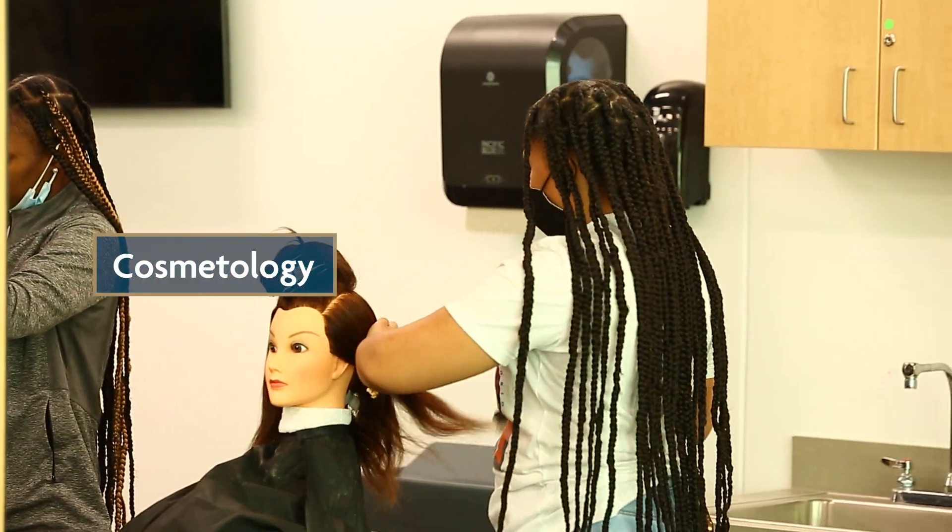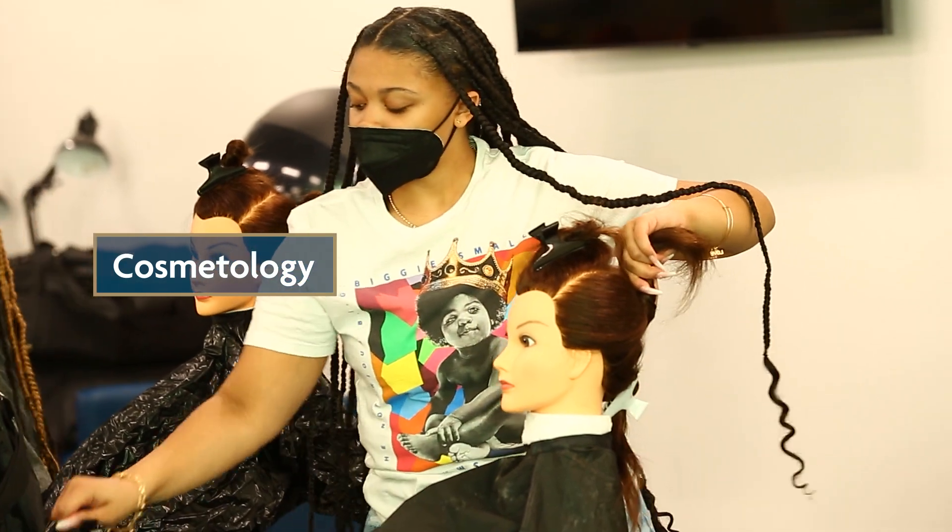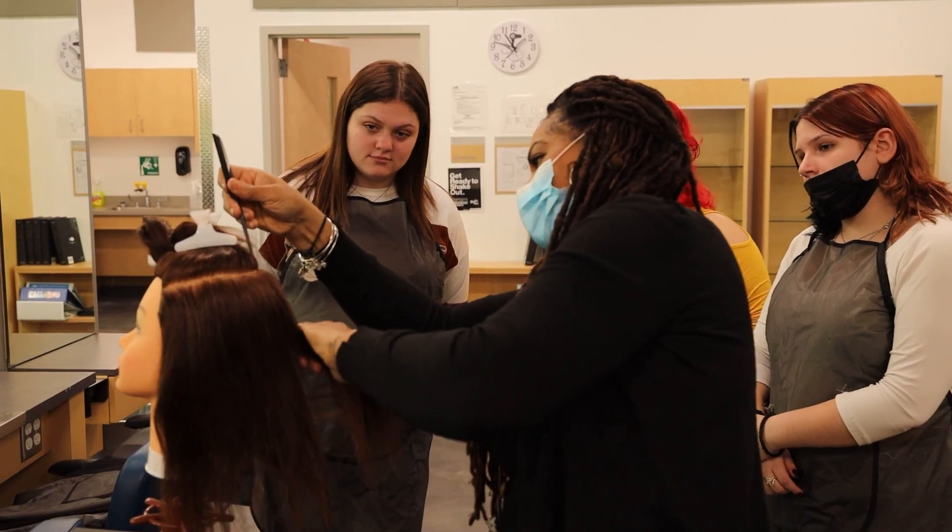So far in the class, we have been learning how to layer hair and cut it. We're currently coloring hair in the class, and so far the class has been really amazing. Ms. Felicia is a really good teacher.